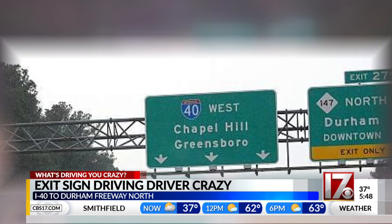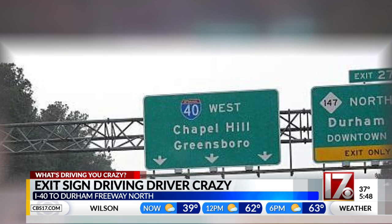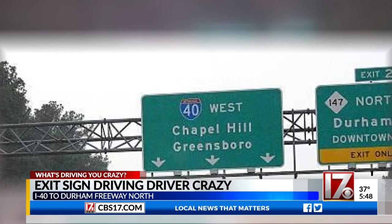The I-40 west sign looks a little bit like this. You can see there are three arrows continuing to Chapel Hill and Greensboro. Michael wants to see an arrow for the freeway added so that traffic knows two lanes can actually exit there.